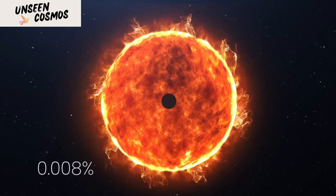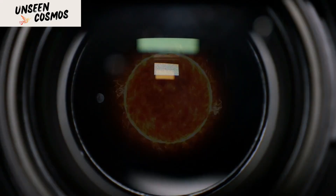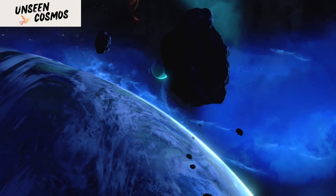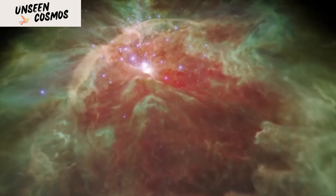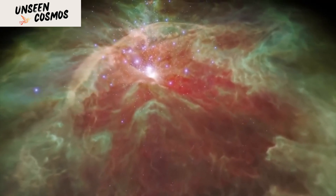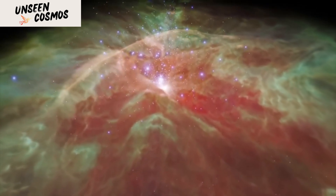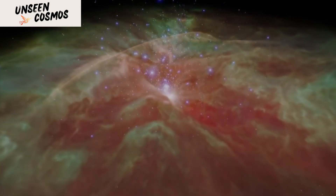Kepler mainly used what's known as the transit method for exoplanet hunting. It essentially means that if a planet passes in front of a star, the light from the star dims slightly, and that's how we can tell that there's a planet there. The level of dimming and how long it lasts gives us important information about the size and orbit of the planet.